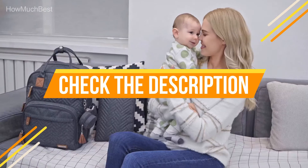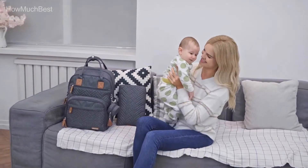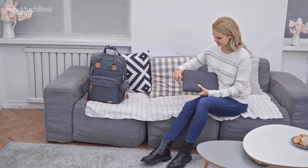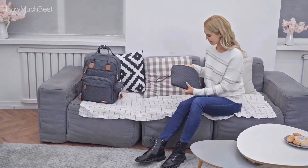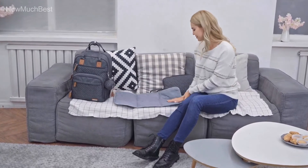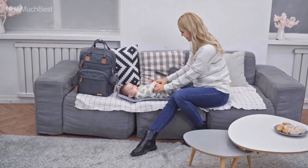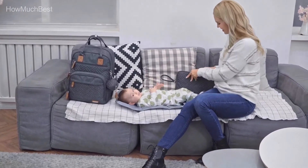Check the description for links to find out the price of the items included in this video. We hope you found this video helpful in finding the best diaper bags. If you did, please give a like, comment your opinion, and tell us which one is perfect for you. Subscribe to our channel to get the latest updates on different product reviews.